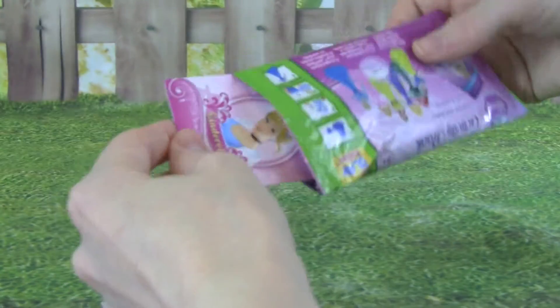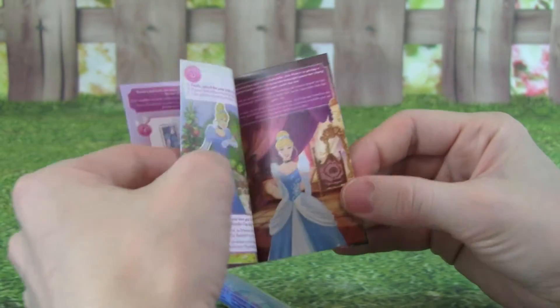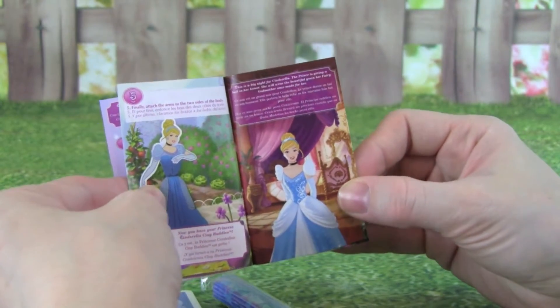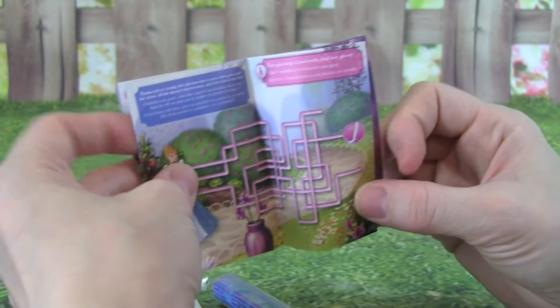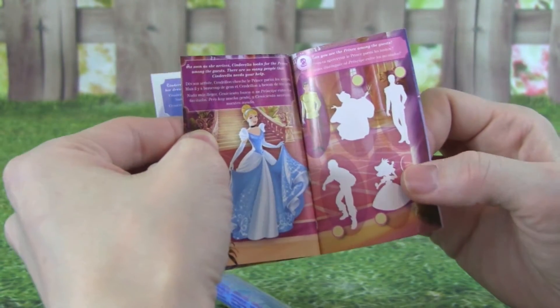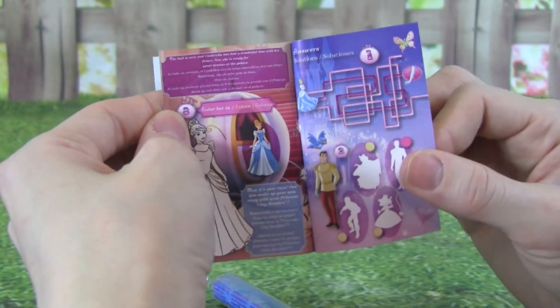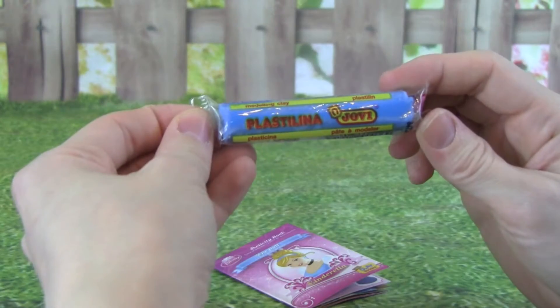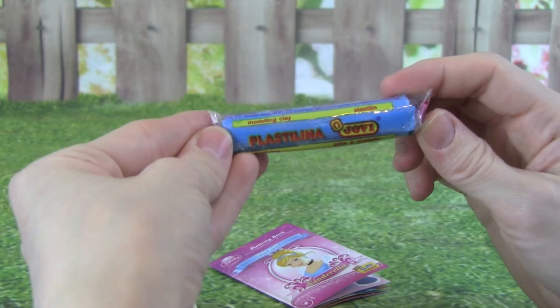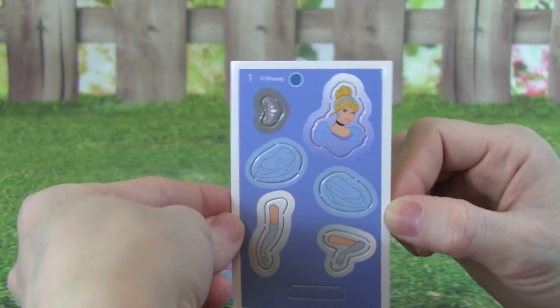You get instructions, and it's also this really fun activity book. It also comes with blue clay, and we get the parts so we can make Cinderella.